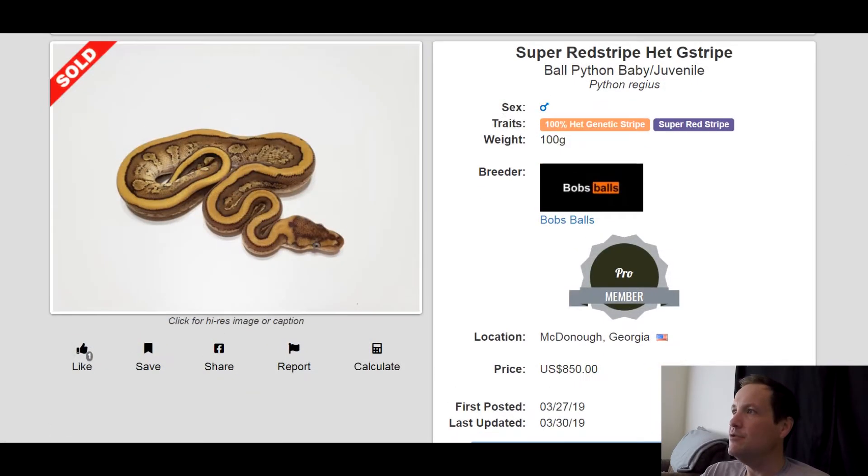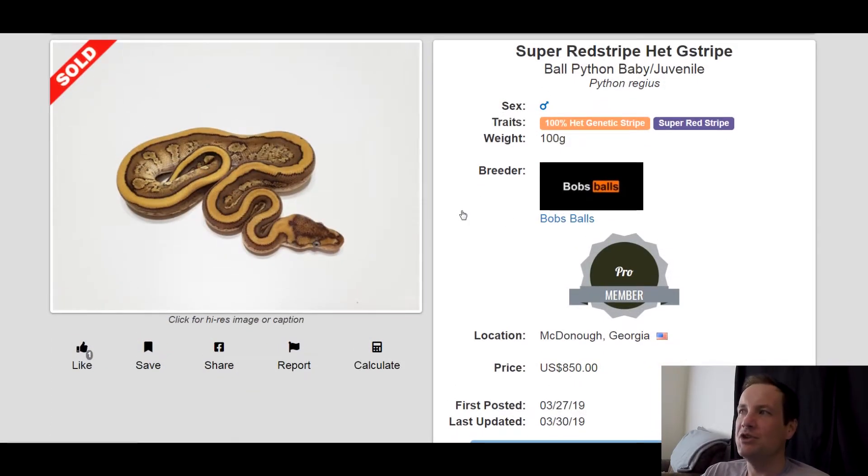This one is a Super Red Stripe 100% Het Genetic Stripe. I don't think I've seen Super Red Stripe before — I don't know if many people have really produced it. But yeah, it looks really good I think. I think this snake you can do a lot with it. This one sold for $850.